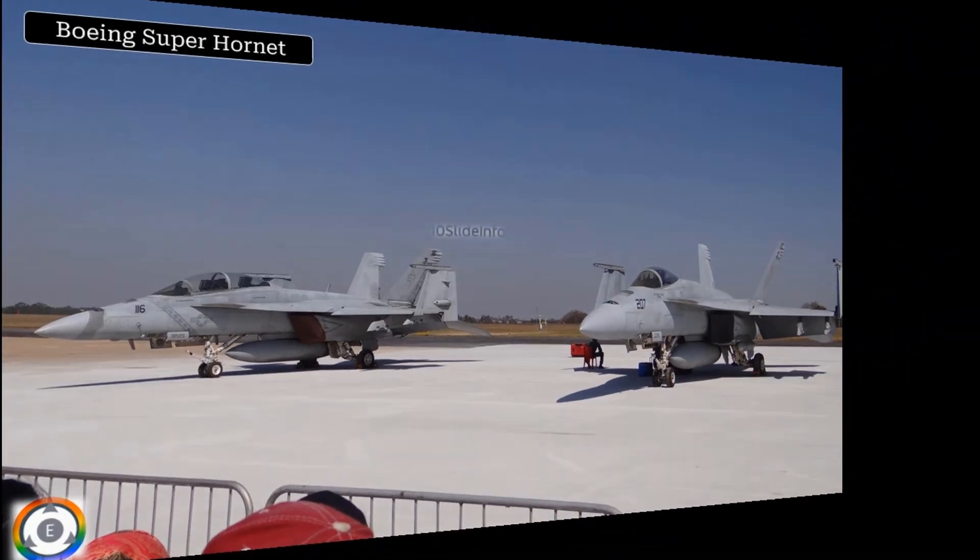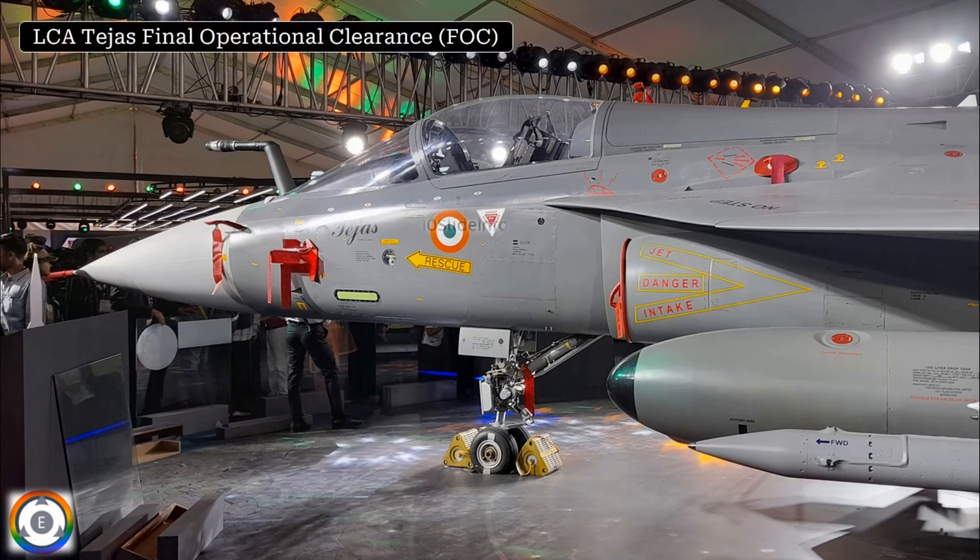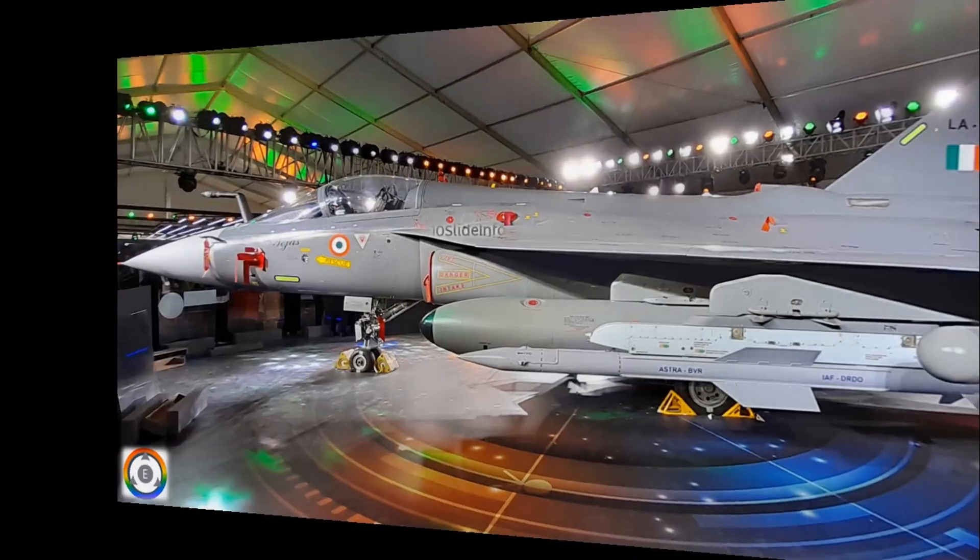The center stage of attraction in the India stall was the LCA Tejas Final Operational Clearance variant. One more click of the same LCA Tejas FOC.